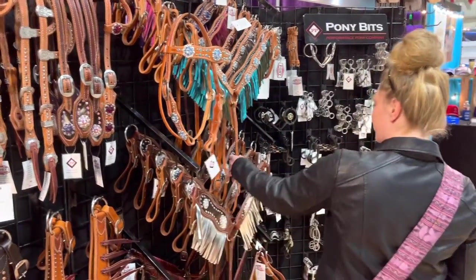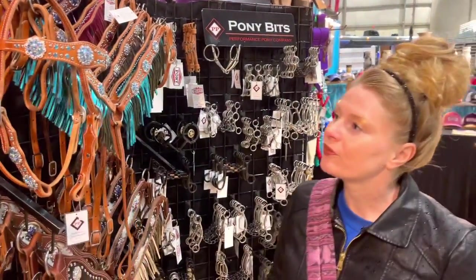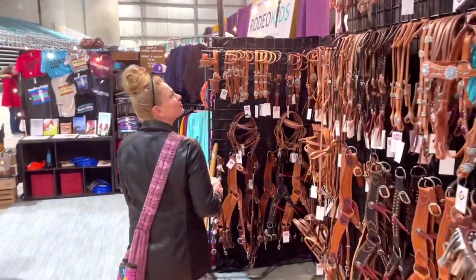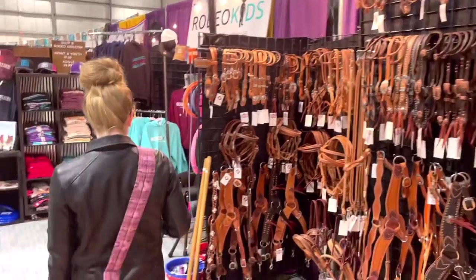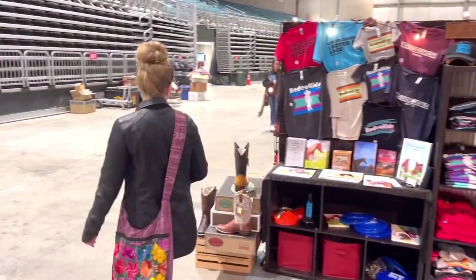I loved all the sparkles and the color — I was tempted to buy, but I have so much tack right now, so I'll wait. It was really fun to see it all — I think it's absolutely beautiful. So many things to choose from. It's a little overwhelming, but also really exciting and fun, especially having so many options.